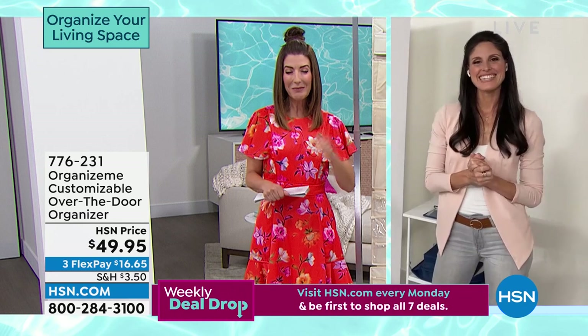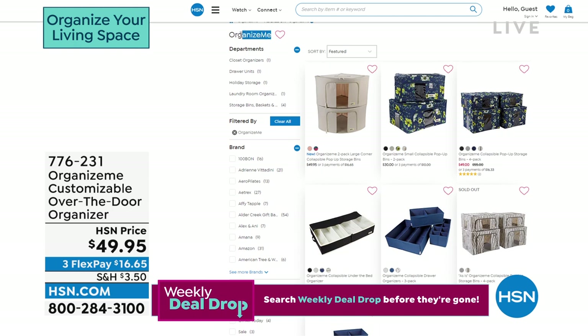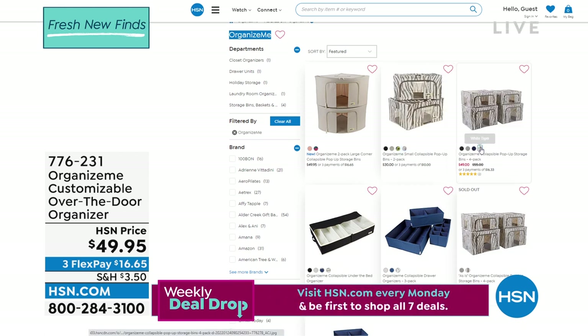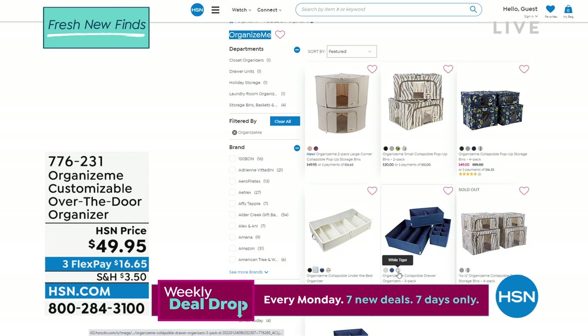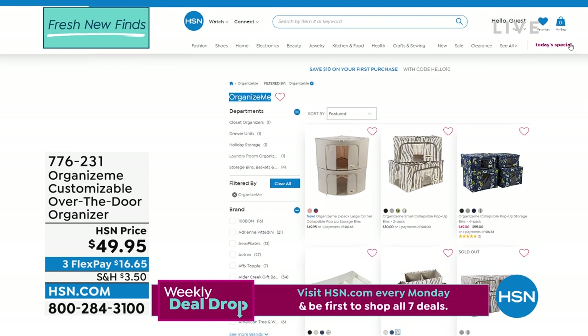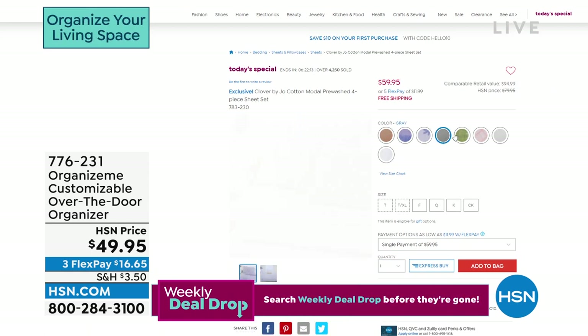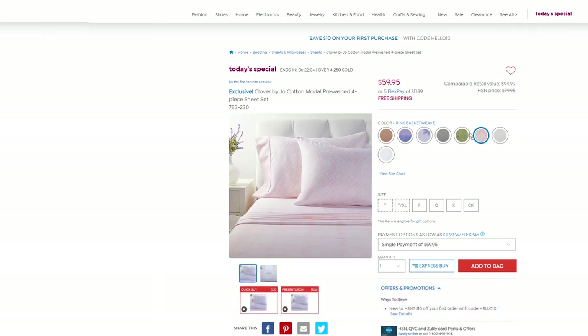You can check out all the items we just aired on hsn.com — just type in Organize Me. It can be a call for help, and that's okay. We embrace the unorganized people of the world; I'm right there with you, and I can't wait to see what you can do with your closet. I'm on Facebook at Sarah Anderson TV and Sarah Anderson HSN on Instagram. We are about 20 minutes away from the premiere of Clover by Joe with Joanna Garcia Swisher. Have you watched Netflix's Sweet Magnolias? She's also starring in Reba. Our next celebrity designer on HSN is coming up next hour.